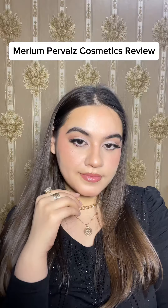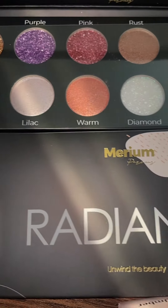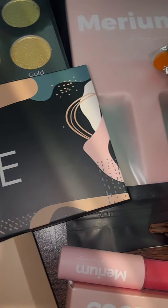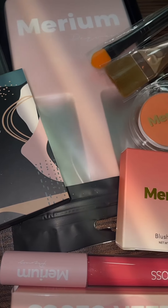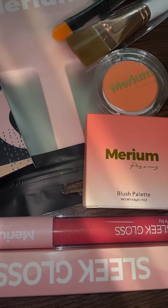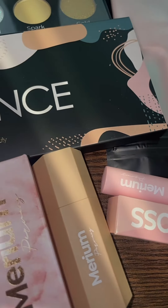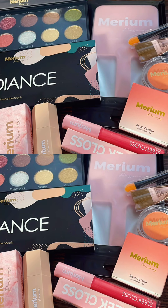Hi everyone, I hope you all are doing amazing. Today we are going to create this look using all the products from Mariam Pervaiz Cosmetics — their newly launched eyeshadow palette and contour stick. They sent me their radiance eyeshadow palette together with two brushes, one blush, one gloss, their contour stick, and a mirror.